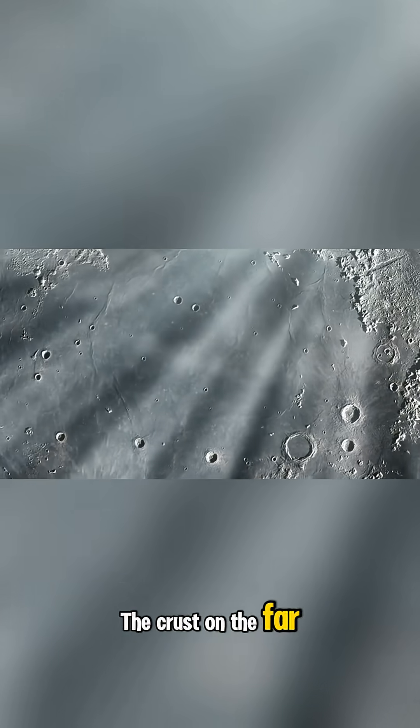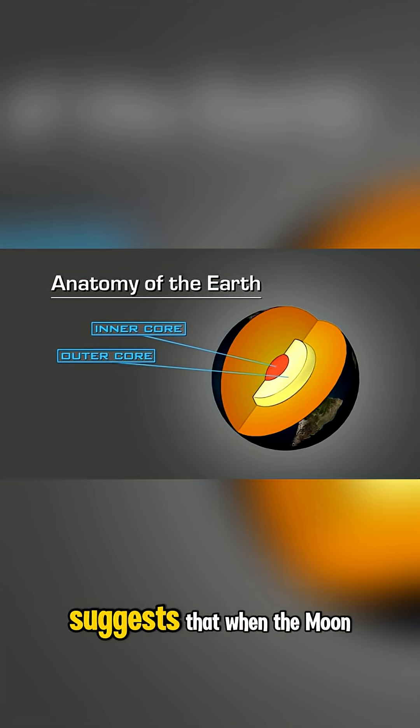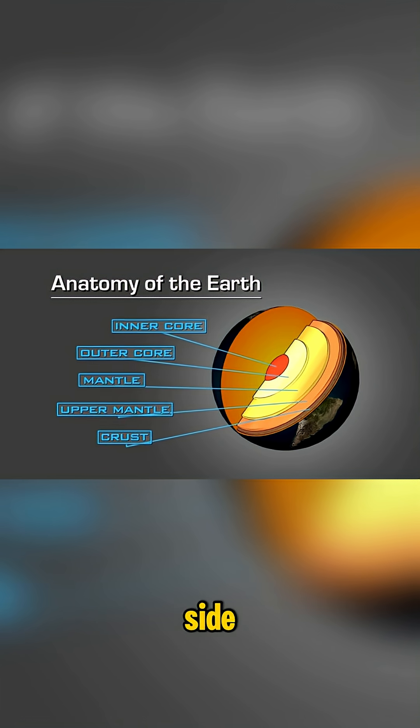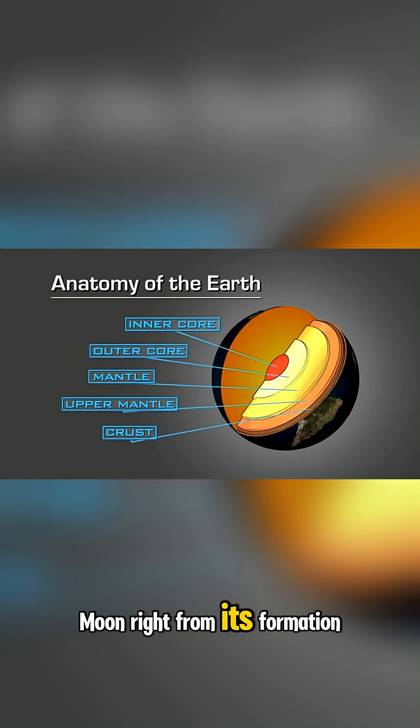The crust on the far side is also tens of kilometers thicker. One leading hypothesis suggests that when the moon was still young and molten, Earth's immense gravity pulled more of the liquid material to the near side, creating a lopsided or distorted moon right from its formation.